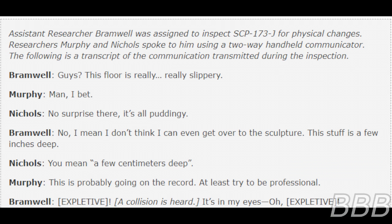Incident log, August 14th, 1992: Assistant Freelancer Ramwell was assigned to inspect SCP-173J for physical changes. Researchers Murphy and Nickel spoke to him using a two-way handheld communicator. The following is a transcript of the communication transmitted during the inspection. 'Guys, this floor is really, really slippery — and I bet, no surprise to you, it's all pudding. I don't think I can even get over to the sculpture; the stuff is a few inches deep.' 'You mean a few centimeters deep. This is probably going on the record — at least try to be professional.'